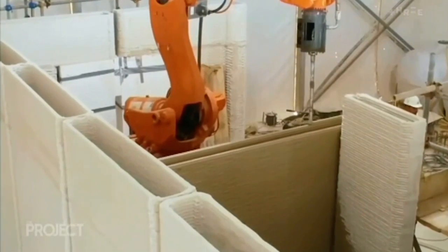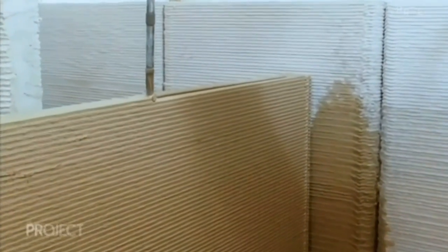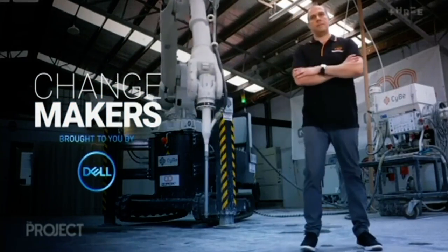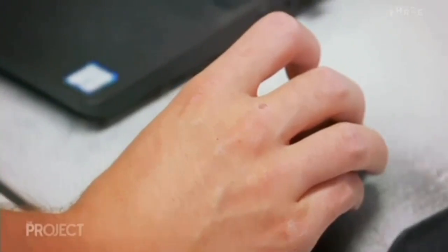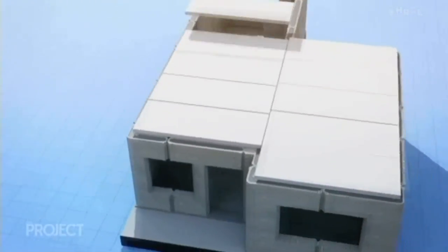We're achieving a faster build with less resources and we're having less waste overall because the robot tends to do a lot less mistakes than humans. He's the man behind Korox, New Zealand's first company specialising in commercial 3D printing concrete. A traditional house will take around nine months to build and we'll be able to print the house in 10 days.